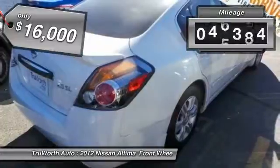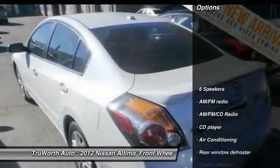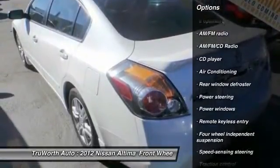This vehicle has less than 50,000 miles. Here are some of this vehicle's great options: traction control, dual airbags, power steering, air conditioning.